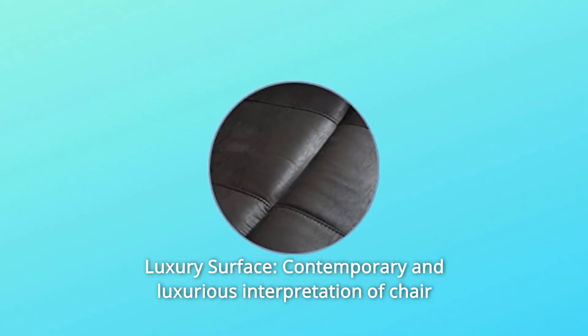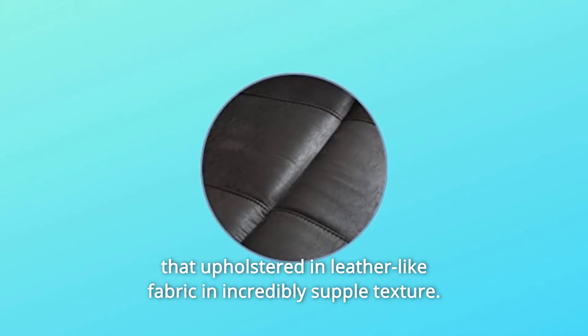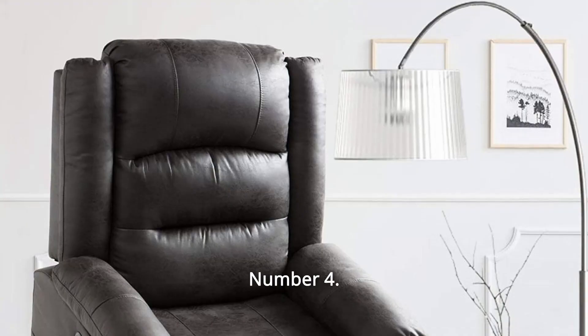Number 2: Luxury Surface — a contemporary and luxurious interpretation of a chair, upholstered in leather-like fabric and incredibly supple texture. Number 3: Reliable Frame — supports a max of 330 pounds.